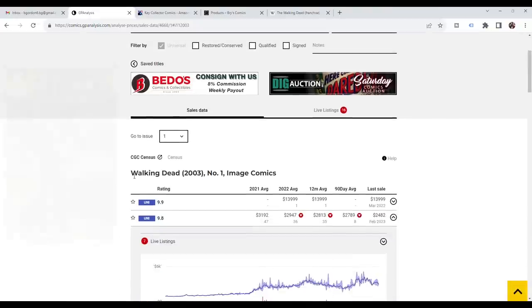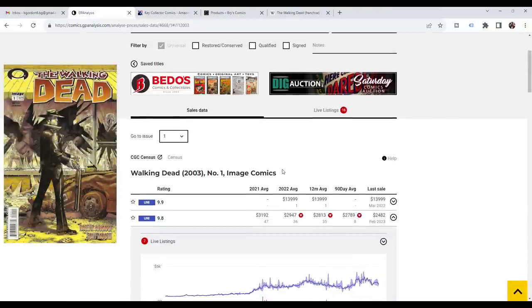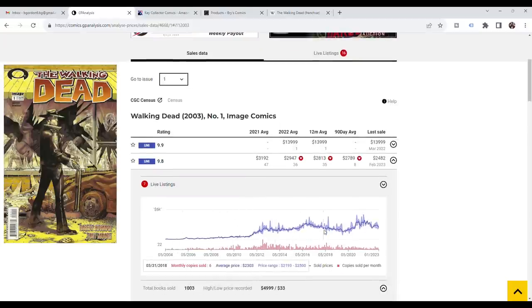But that's not what this video is about — this video is about this book. Let's hop into the computer and take a look at the sales data and talk about some interesting points related to the show and comic book sales. Here we are on gpanalysis.com looking at The Walking Dead number one from 2003. This is one of the most interesting and bizarre price graphs for a comic book I've ever seen — how closely the values correlate to how well the show is doing and announcements about it.